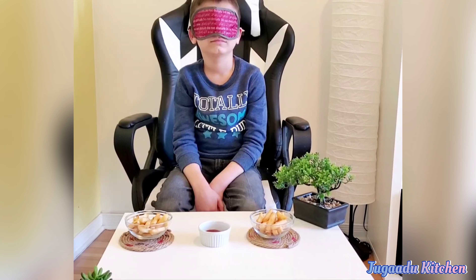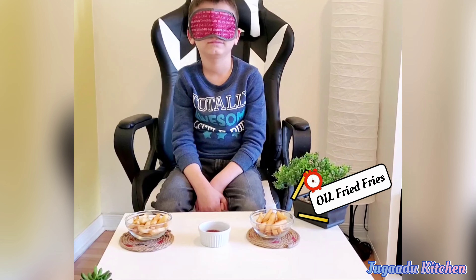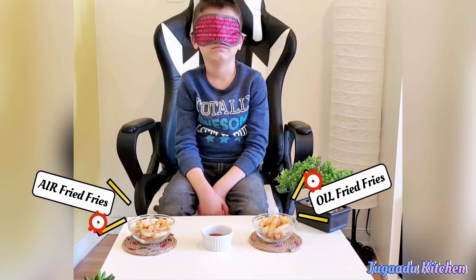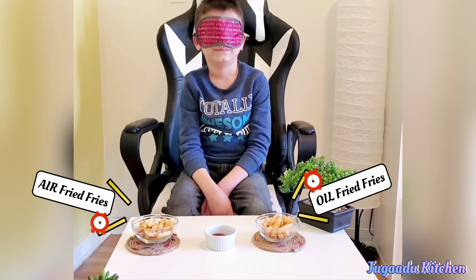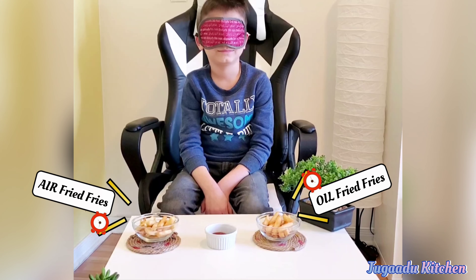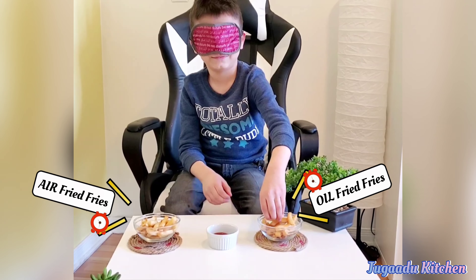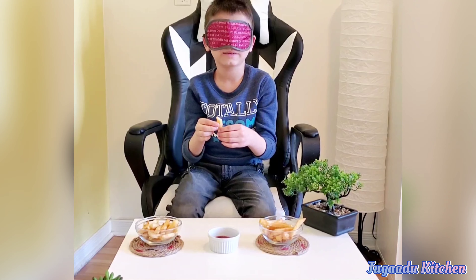So Vivan, you have two types of french fries: one is deep fried and one is air fried. Let me tell you — which taste is more tasty and more crispy? One is on your right hand side and one is on your left hand side. Let's go!